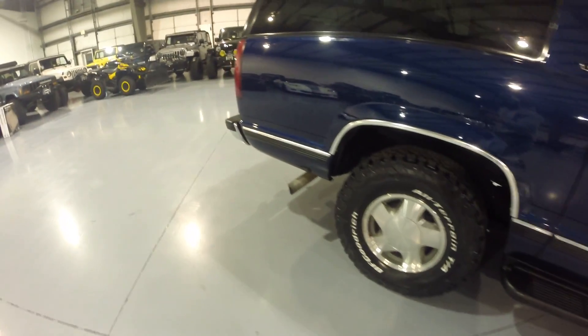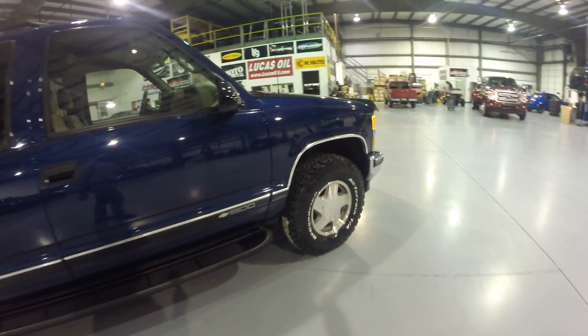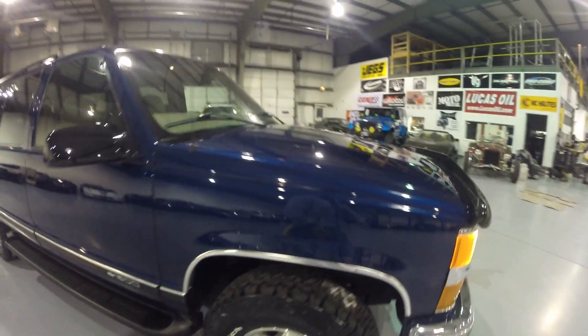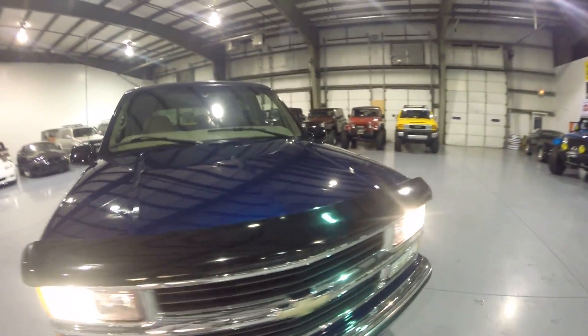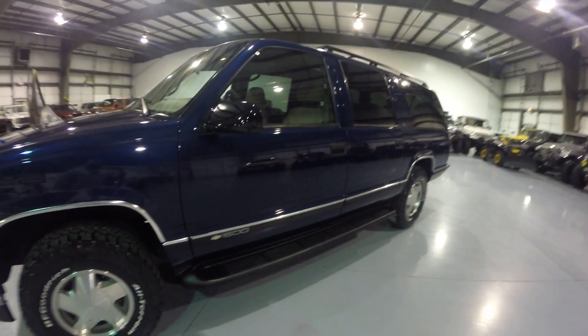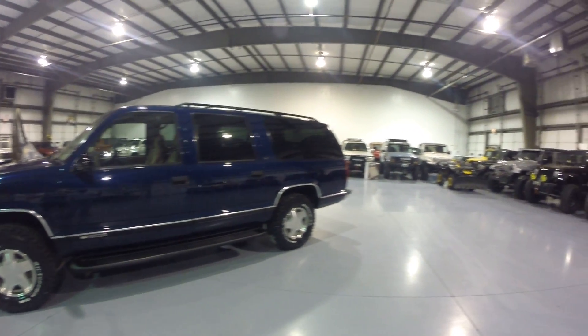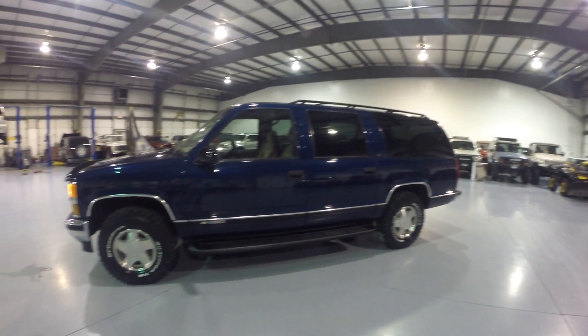No exhaust leaks, no fluid leaks at all — this thing has been gone through thoroughly. If you guys have any questions, please feel free to contact me directly at 202-491-9929. Thank you.